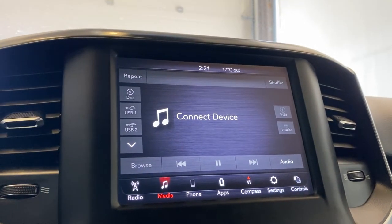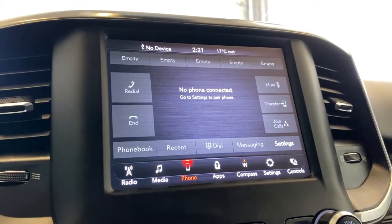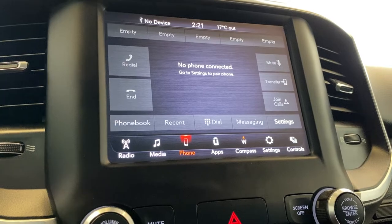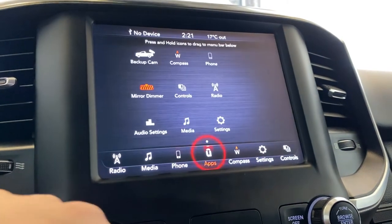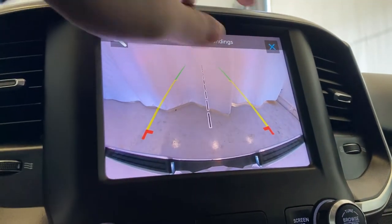You've got Apple CarPlay and Android Auto accessible as well, all inside the media tab. You've got your phone connection — when you have Bluetooth connected, you get access to your recent contacts, favorites, and all that good stuff. There are individual apps like your mirror dimmer, backup camera, and the guidelines.